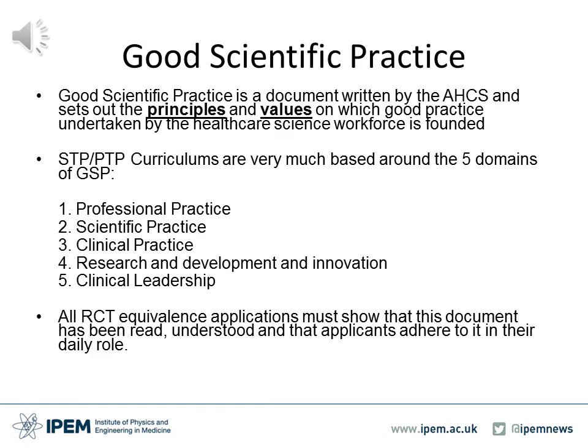Good Scientific Practice is a document written by the Academy of Healthcare Science and sets out the principles and values on which good practice undertaken by the healthcare science workforce is founded. Both STP and PTP curriculums are very much based around the five main domains of Good Scientific Practice. These are professional practice, scientific practice, clinical practice, research, development and innovation, and clinical leadership. The RCT equivalence applications must show that this document has been read, understood and that applicants adhere to it in their daily role.